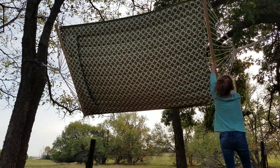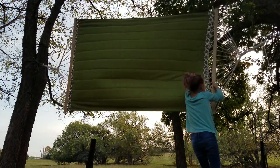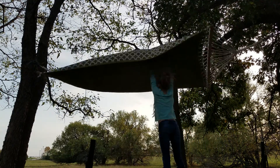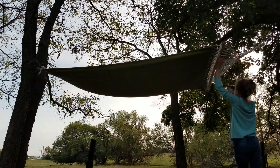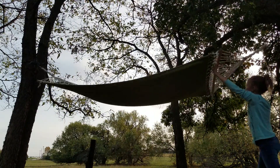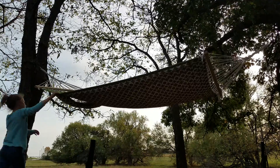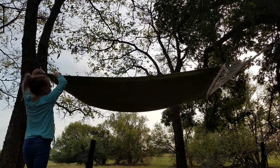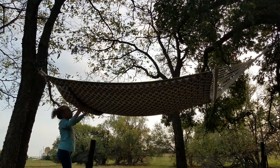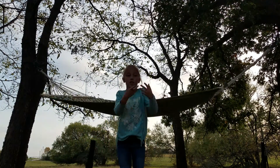So I'm trying to unroll the hammock but I really can't catch it — it keeps getting away from me. Still can't reach it — it's getting real. Ow! The hammock just hit me in the head — what the heck!